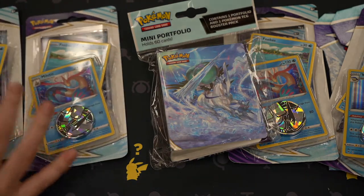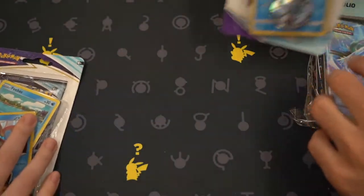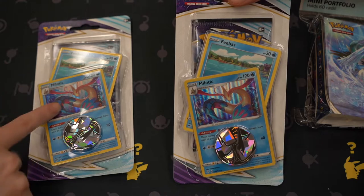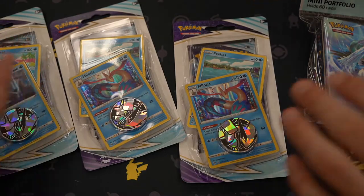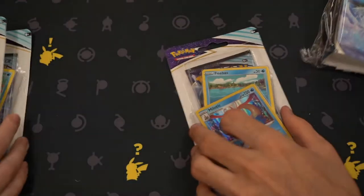We each have these little check lane boosters. What is it called? I think it's called a check lane, because you have the evolution line. Like they're not promos, but it's like... like you're in the lane to check out? That's weird. Alright, you ready to open?